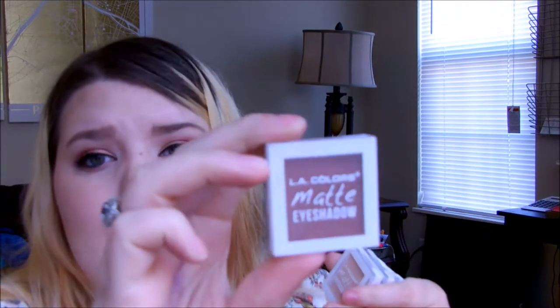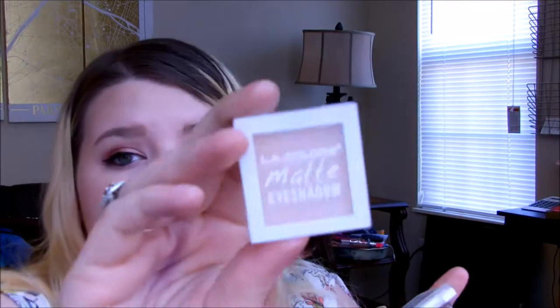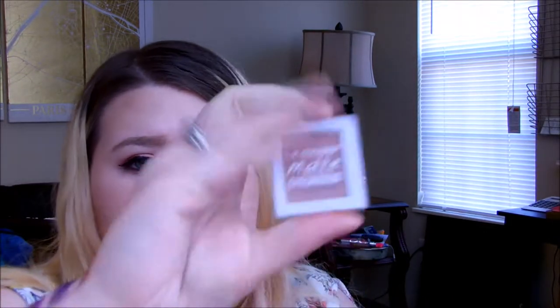I also have these LA Colors matte single eyeshadows — they look like this and they are 50 cents each. I have those in my crease today: a really pretty warm brick red called Forbidden, French Vanilla which I set my eyelids with, and two more in the crease — Secret and Whisper. I'll be doing a review on these very soon. Thank you guys so much for watching. This full makeup look cost me $24 to create. Check the links below for both palettes — I'm not sponsored, I'm just really obsessed with finding cheap makeup. Subscribe and thumbs up if you want more of these videos!